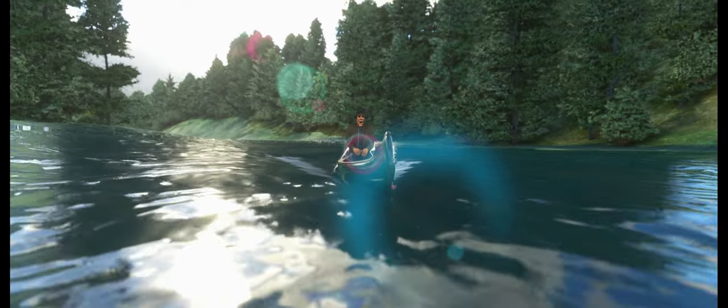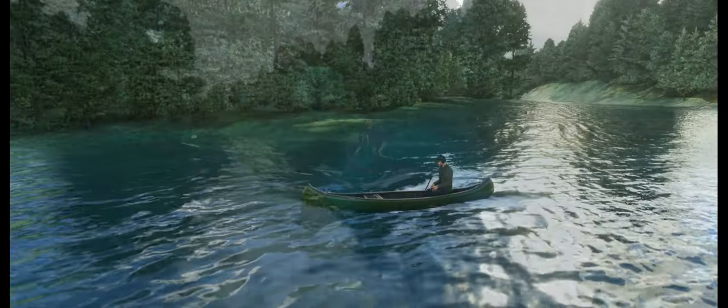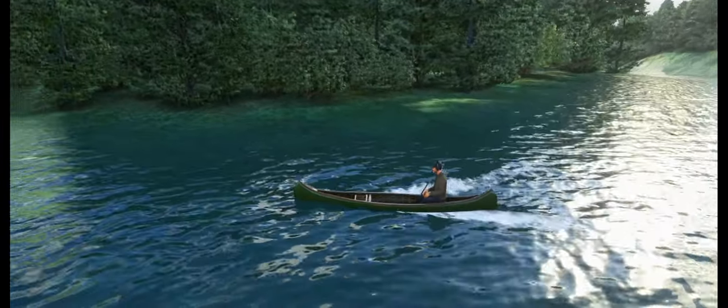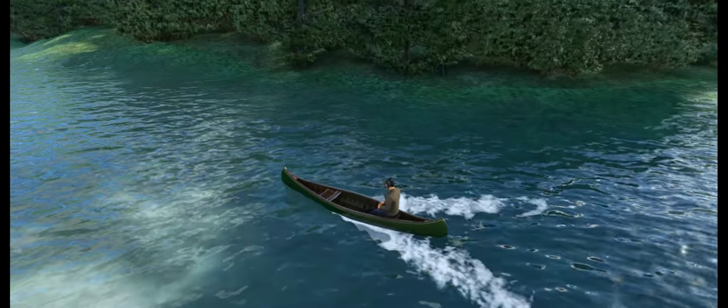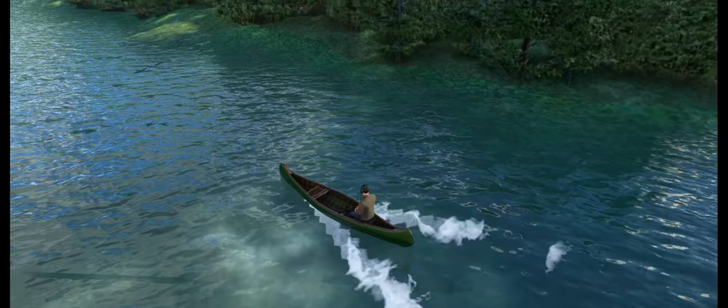Introducing the only canoe available in Microsoft Flight Simulator — your ultimate escape from the high-flying world of aviation. Step away from the flight controls and immerse yourself in the serene beauty of the virtual waterways.